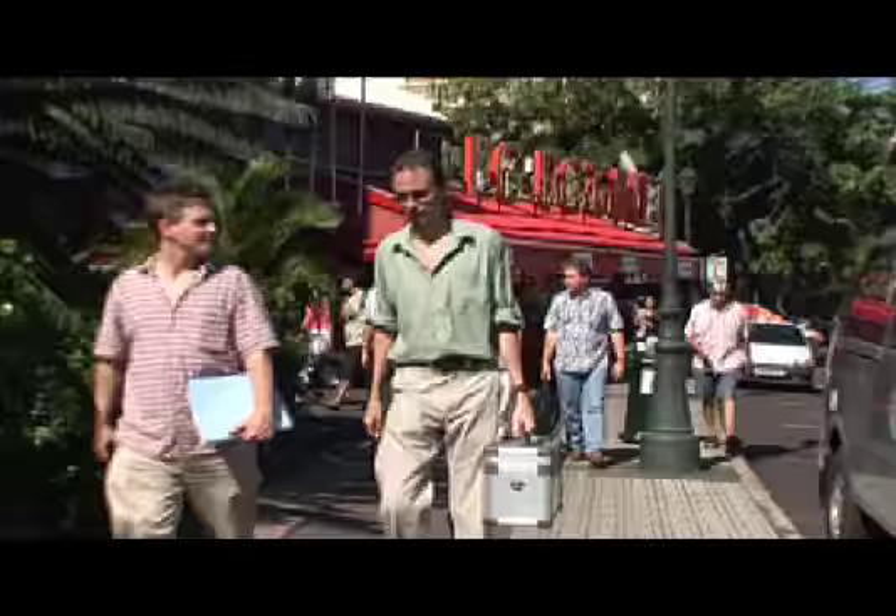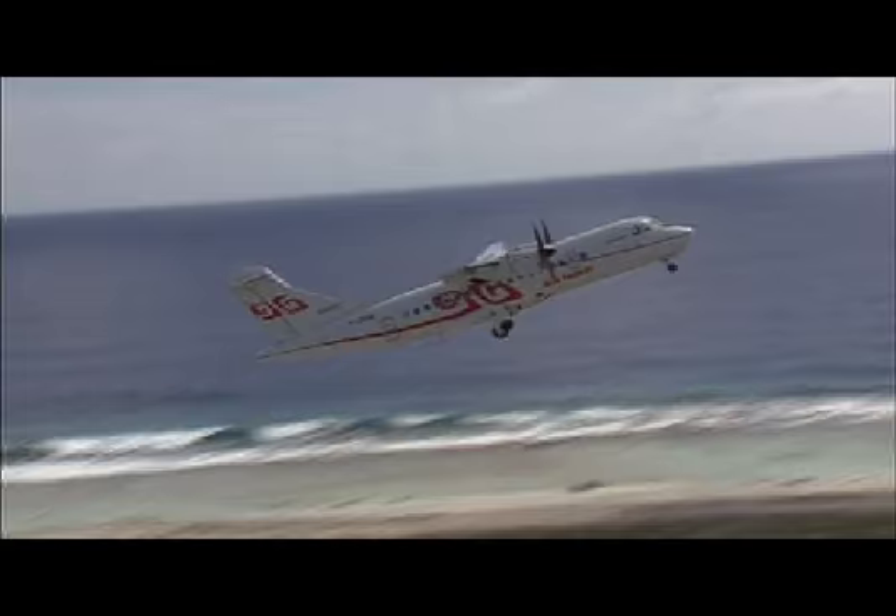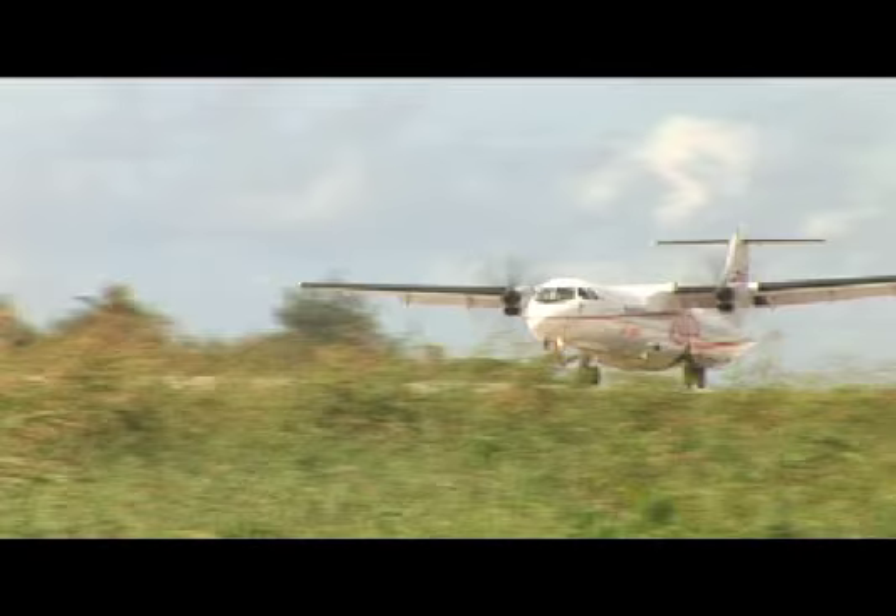The team is off to Rimutara. After an hour and a half on the plane, the team arrives in Rimutara, 600 kilometers southwest of Tahiti.